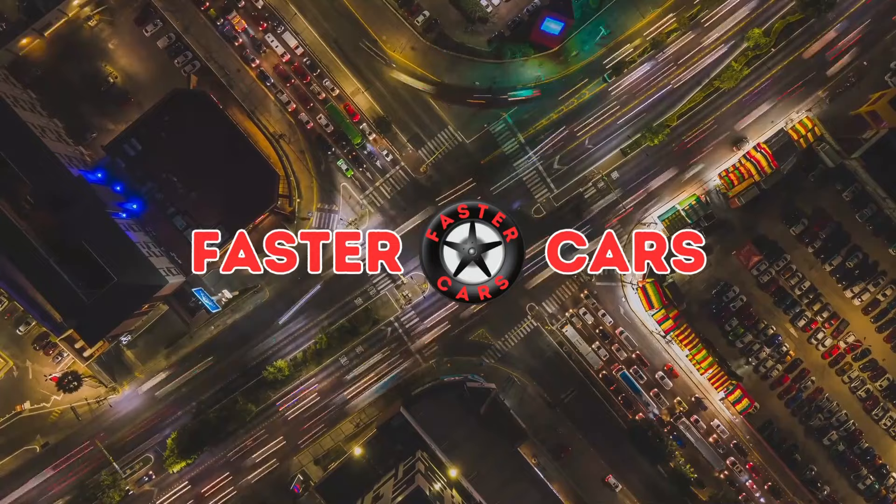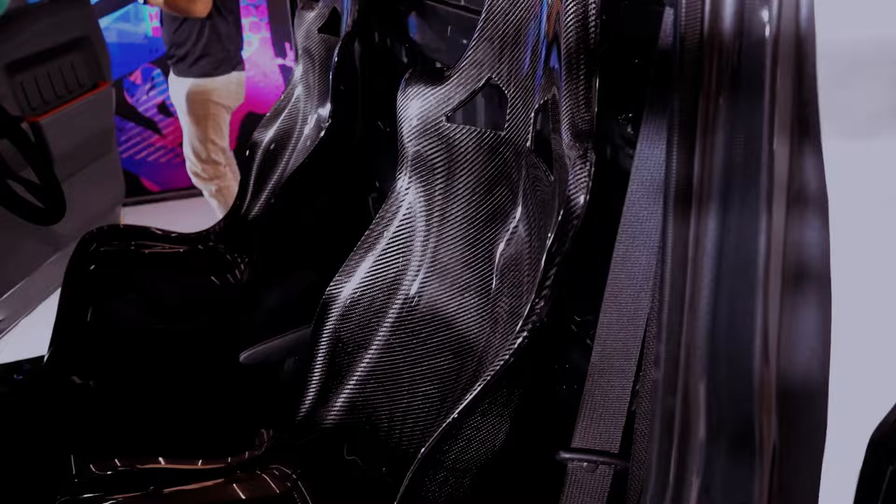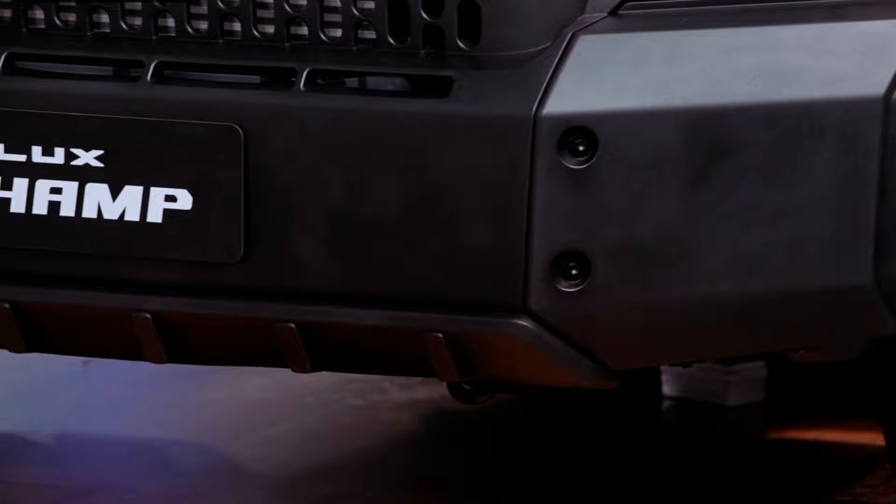The Hilux Champ bears a striking resemblance to the IMV Zero concept from an external perspective. Emphasizing its budget-conscious design, the Land Cruiser-inspired front adorned with plastic cladding, the robust steel wheels, and halogen headlights — with LEDs as an option — all convey a model tailored for cost-effectiveness.